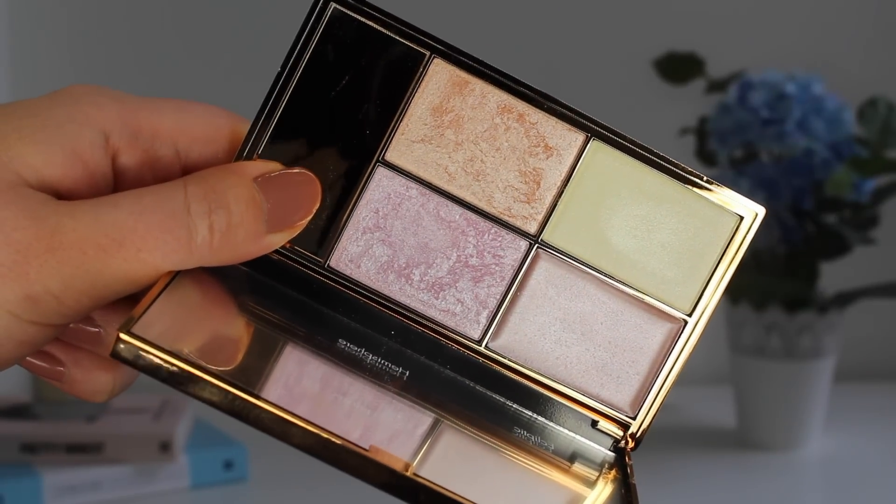I also bought the highlighting palette from Sleek, which I got from Superdrug. It comes in four shades and I'd had my eye on it for quite a while, then I saw Sam Chapman use it in one of her videos and decided I needed it. It's gorgeous gold packaging, much more expensive looking than the usual Sleek packaging. Inside you get three powder and one cream highlight — a bronzy tone, a pinky purple shade, a cream highlight, and a more yellowy toned one. It was £10 and the swatches are amazing.